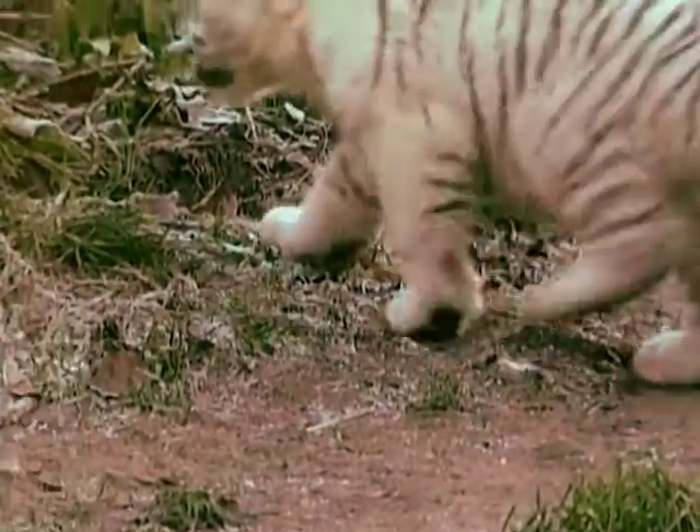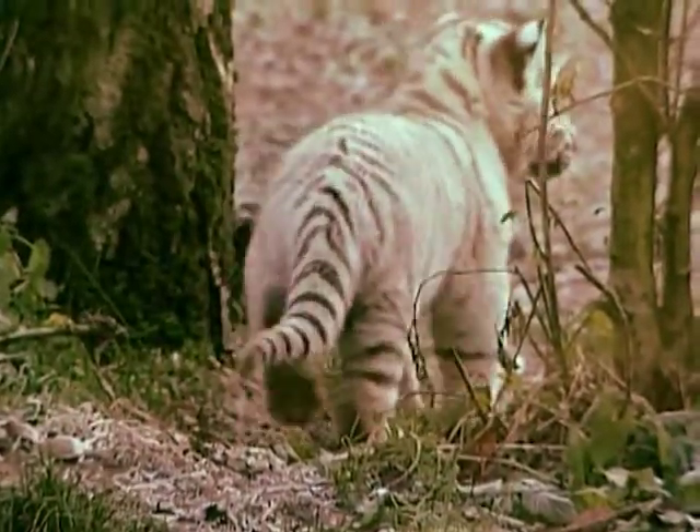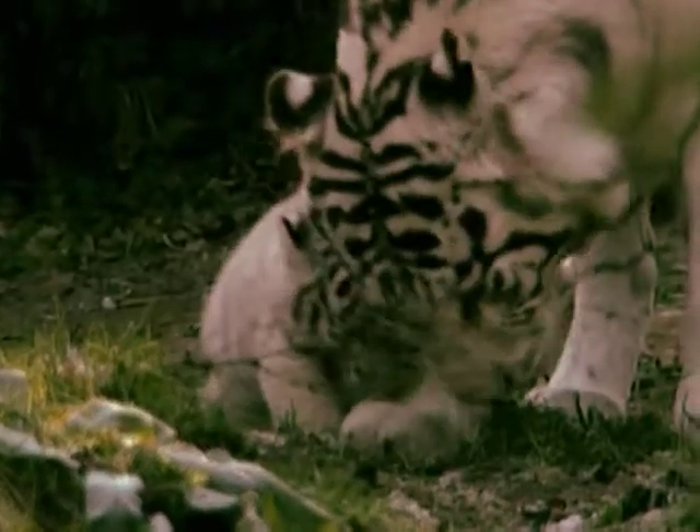Almost eight weeks later, they were big enough to show themselves to the public and, under the watchful eye of their mother Rena, explore a bit of the outside world.